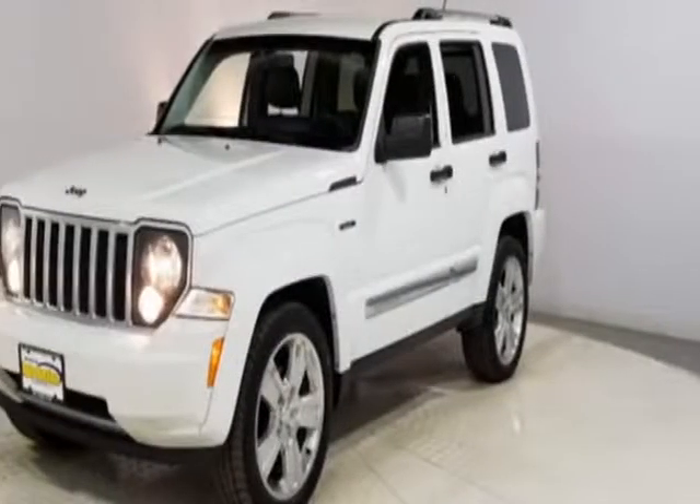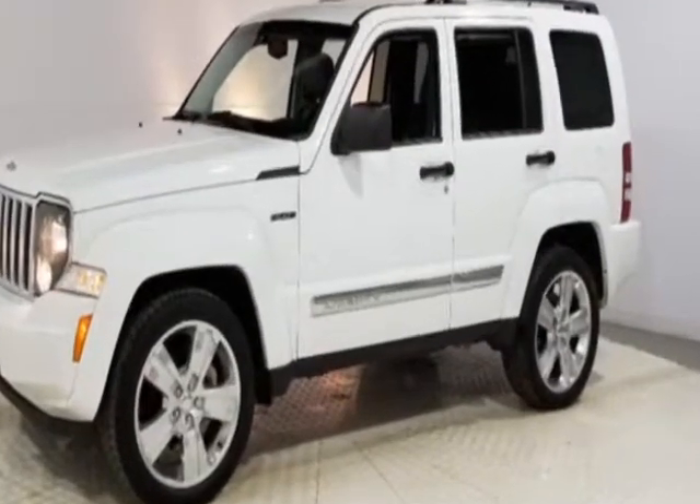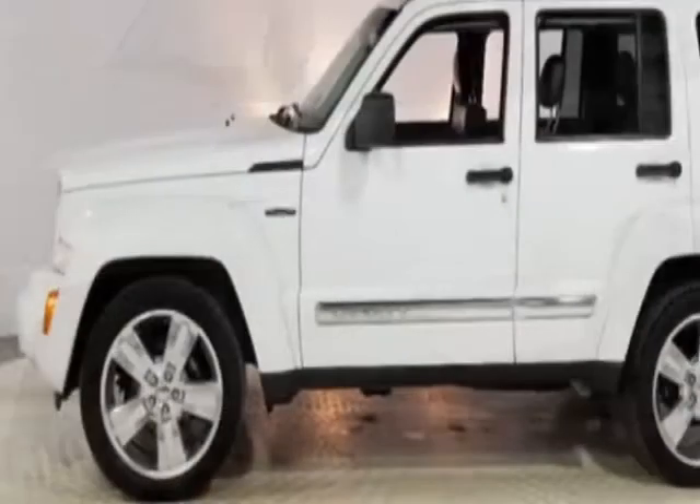Check out this 2012 Jeep Liberty. This Liberty has just under 88,500 miles and has a limited warranty.